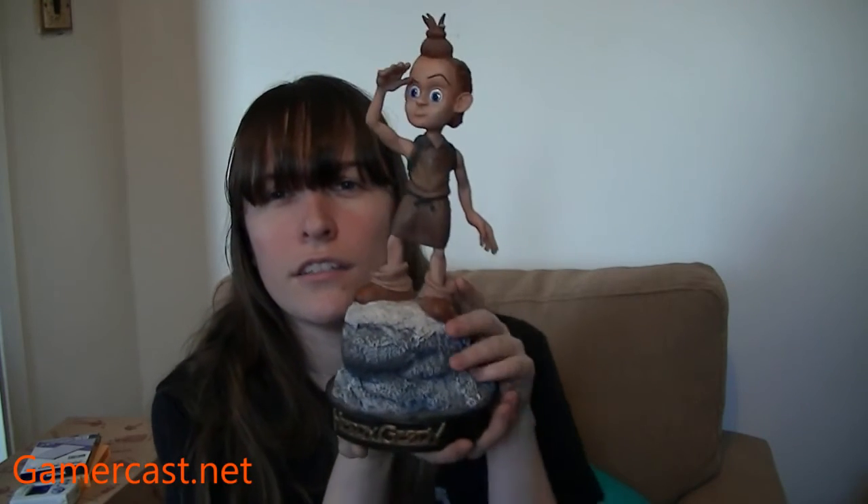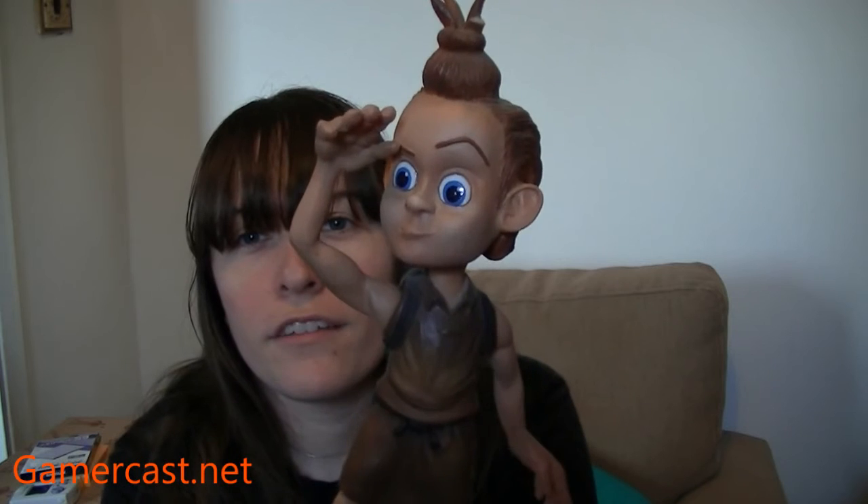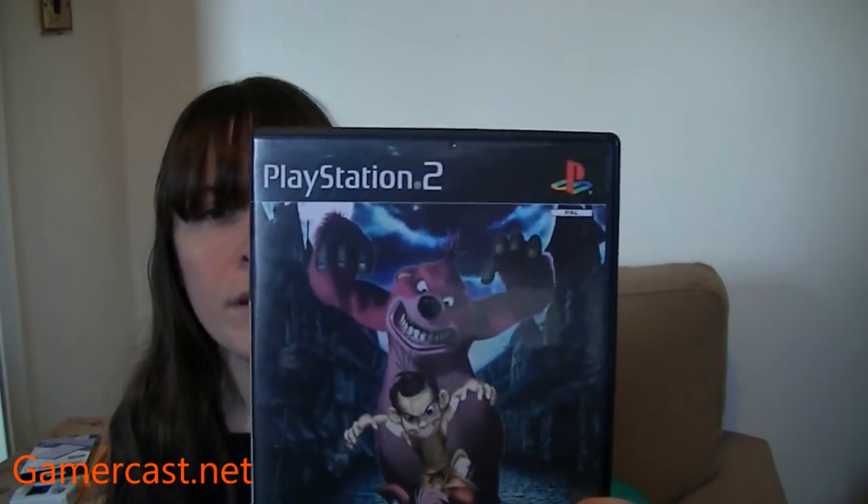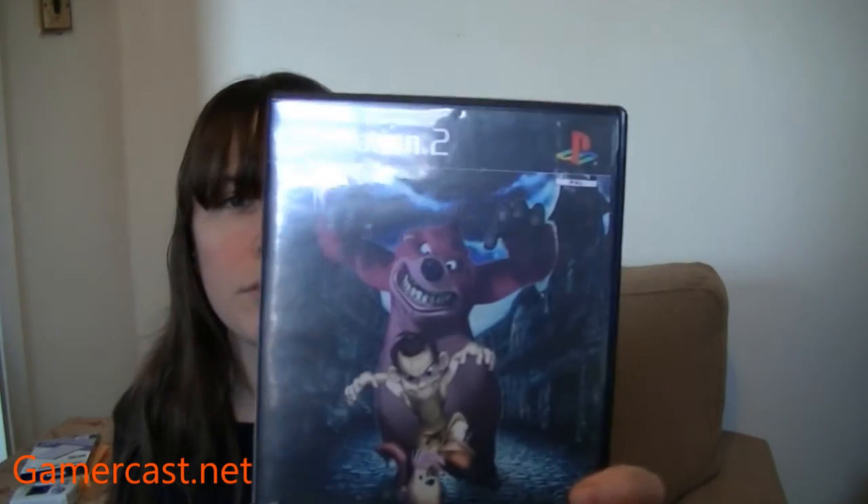One of the coolest things about moving where we did was that we had a retro gaming shop nearby. Unfortunately they closed for business around Christmas, so they had to get rid of a lot of their stuff. This is Hurdy Gurdy — I think it was Eidos — on the PS2. It's a puzzle game where you're these weird little dudes and you have to herd your guys around.